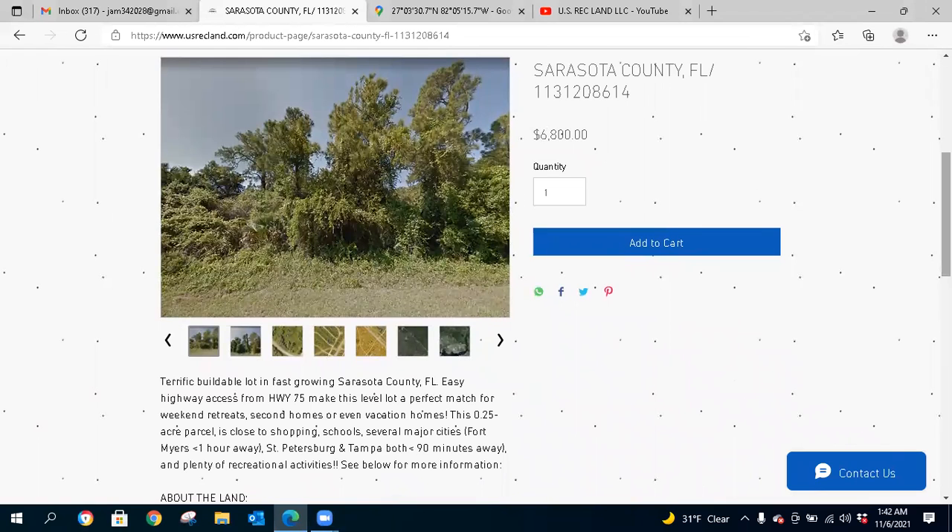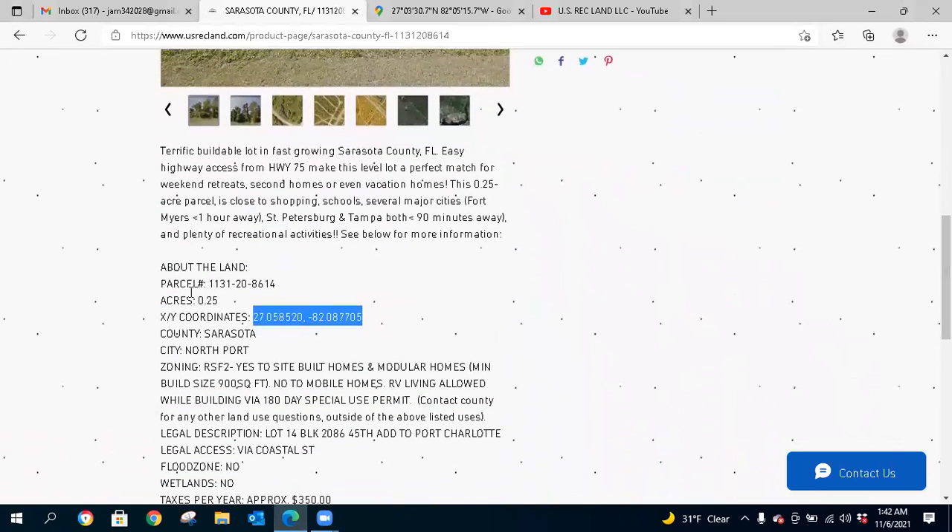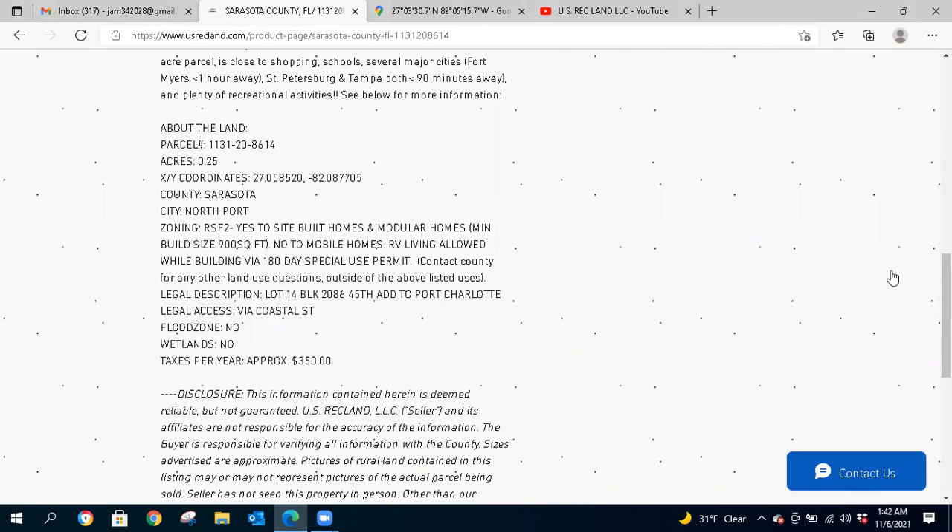Let's get into it. We have another Sarasota County, Florida offering — $6,800 for 0.25 acres in North Port, Florida, Sarasota County. Here is the parcel number for those of you that will perform due diligence and contact the county. Also, if you want to do a virtual tour on Google Maps or Google Satellite, copy and paste the XY coordinates and throw them in Google Maps.